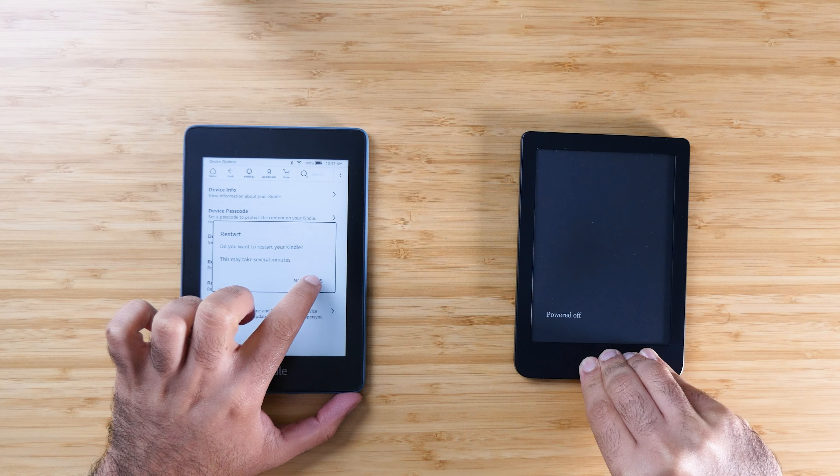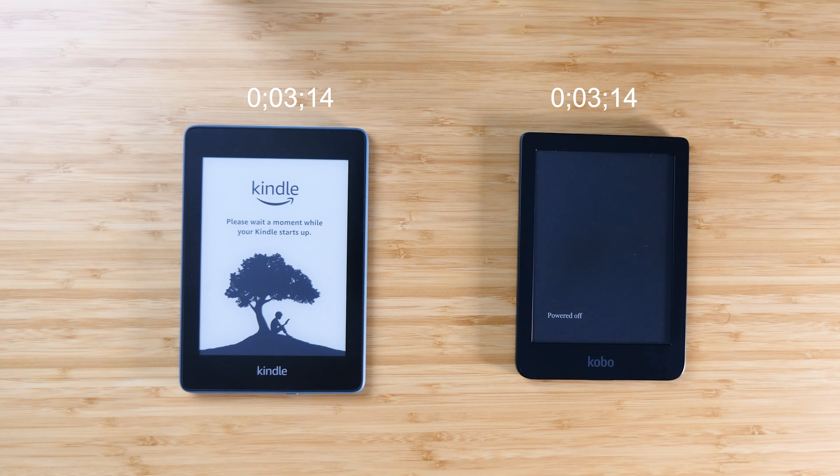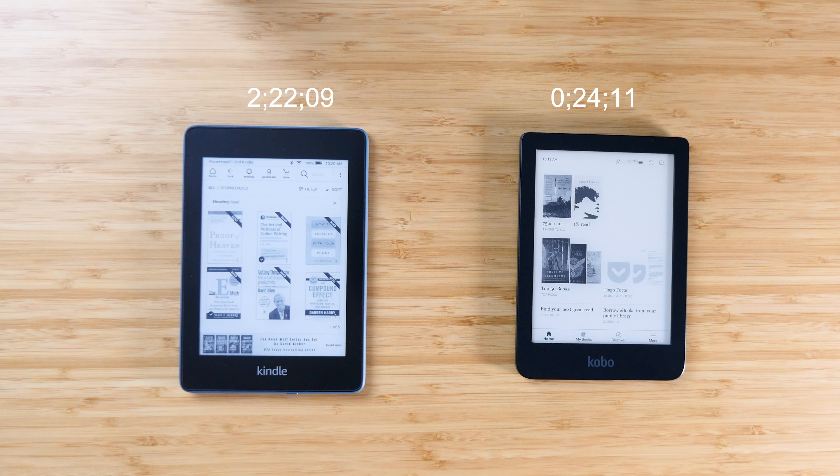The first test I want to show you is turning on the Kindle Paperwhite against the Kobo Clara HD. There is a night and day difference when it comes to turning on these devices. This is not waking up from sleep mode — I am actually turning these devices on or restarting them from a fresh power on. There's a huge difference in how long it takes for the Kobo to turn on versus the Paperwhite. The Kobo turns on within seconds; the Kindle Paperwhite literally takes minutes. It is a very big difference.